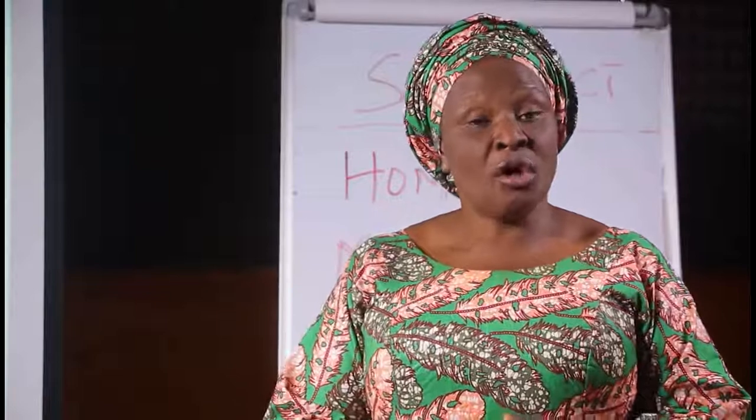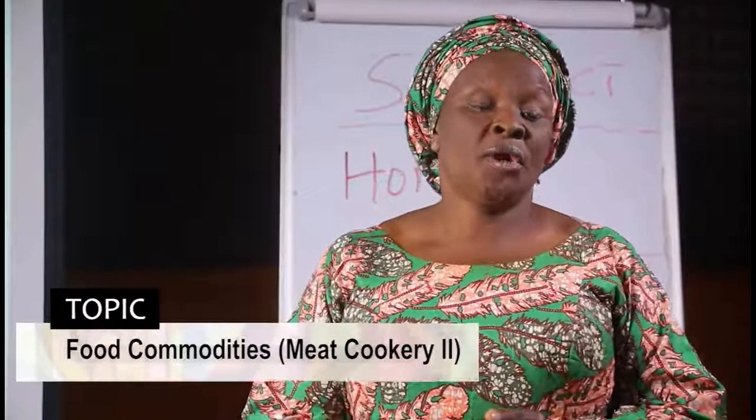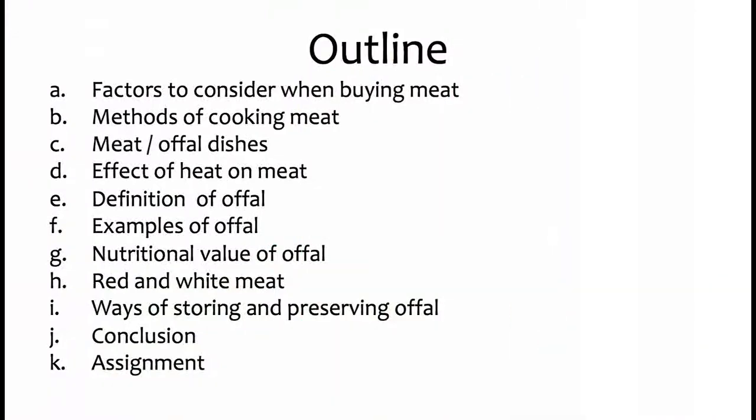If you remember our last topic, we discussed meat — what meat is, specific names for animals, and the nutritional value of meat. Then the different cuts from a cow. We started by defining what meat is: that meat is the flesh of a slaughtered animal. We mentioned animals and their specific names — the cut from a cow is called beef, and the cut from a pig is called pork.